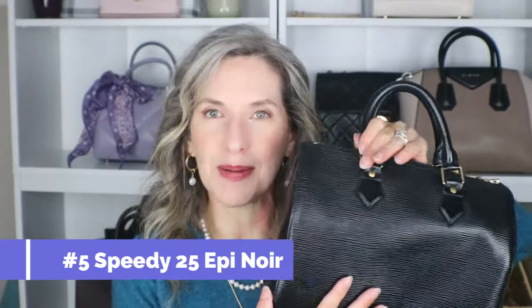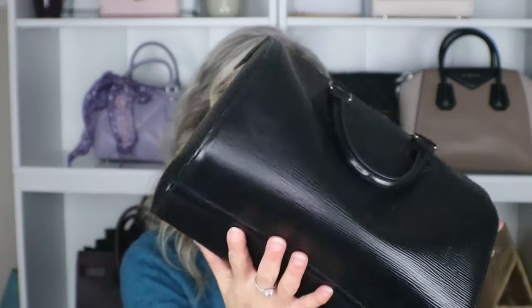Number five — solidly in the middle of the pack — might be a little surprising: my Speedy 25 in Epi Noir. I bought this brand new at the very end of 2001; it was my very first Louis Vuitton bag. I love it, still think it's gorgeous and a timeless classic, and you cannot beat the wear and tear on this bag. It's going on 22 years old and still as beautiful as the day I bought it — very little wear on the corners, hardware still in really good shape, and it's nice and roomy inside.